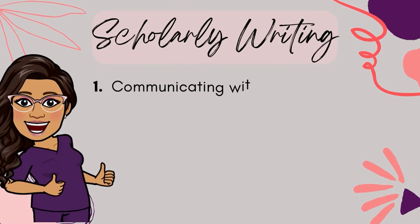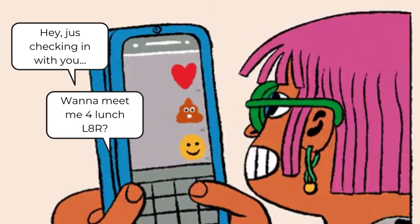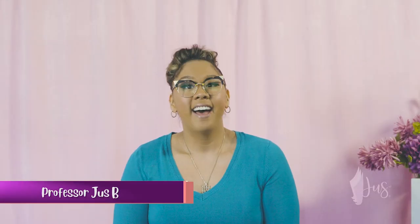First things first, if you have no clue what scholarly writing is, let me take a few minutes and break it down into some bite-sized pieces. Here are three things I want you to remember. To keep it simple, scholarly writing is a way that we communicate with other professionals. Typically, we're used to speaking and writing and texting in an informal way — we use everyday terms, text abbreviations, slang, and even emojis to express ourselves. Unfortunately, this way of communication is not considered scholarly.